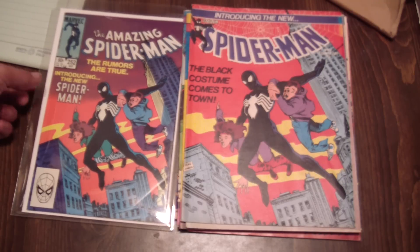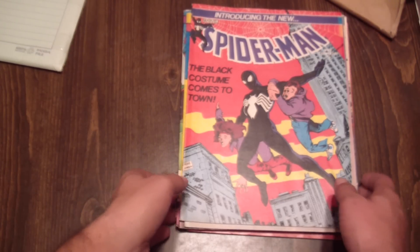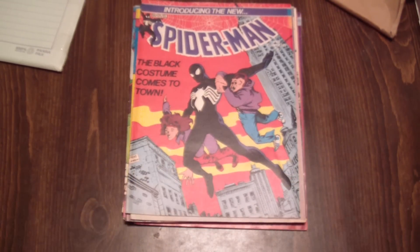Alright, well that was the tail end of my eBay haul, and it was my very first unboxing — or I guess unwrapping, I could call it. If you like this video, check out my channel; if you like what you see there, please subscribe, and as always, thanks for watching.